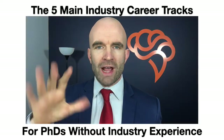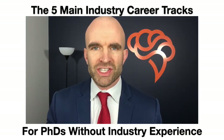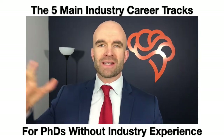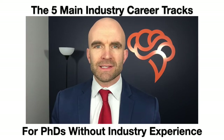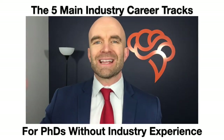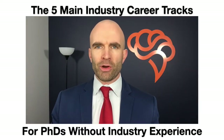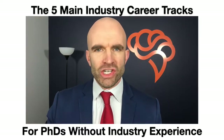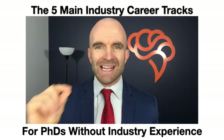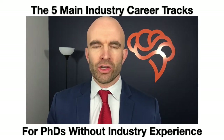The five career tracks we break down for PhDs — number one is information, aggregation, and patents. This breaks down into several sub-tracks and includes job titles such as data scientist, medical writer, patent agent, and patent examiner. If you like working with information and data extensively, writing-intensive or data-intensive positions, this career track is right for you.